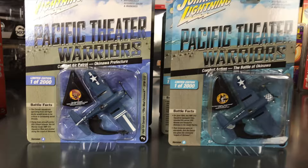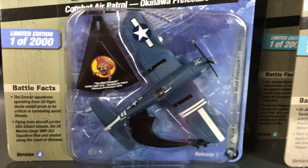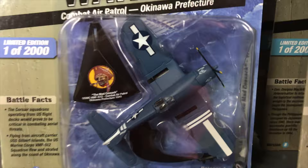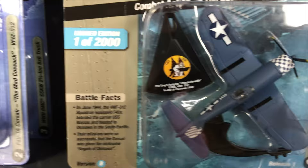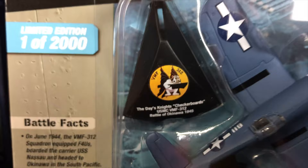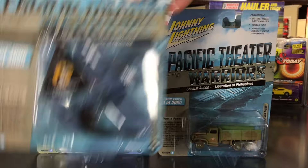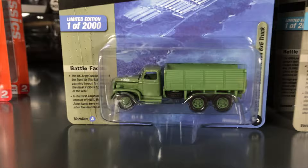Next in the Pacific Theater Warriors is the F4U-1A Corsair plane. Version A is the Mad Cossack Combat Air Patrol — Okinawa — in dark blue with all the graphics on it. The stand includes squadron logos and information about the battle the plane flew in. Version B is also from the Battle of Okinawa — the Checkerboards Squadron — featuring checkerboard details on the front end, with squadron information shown on the stand.